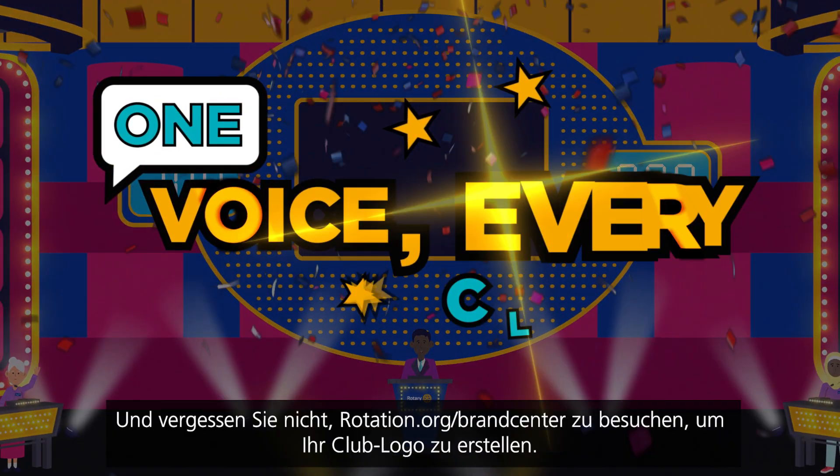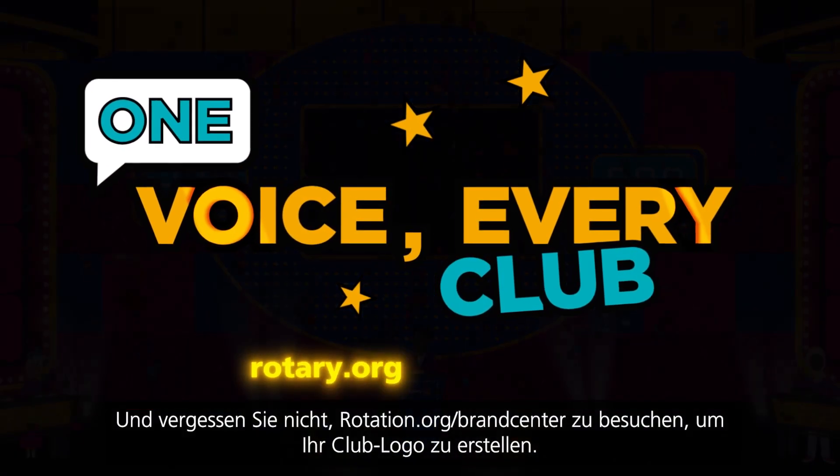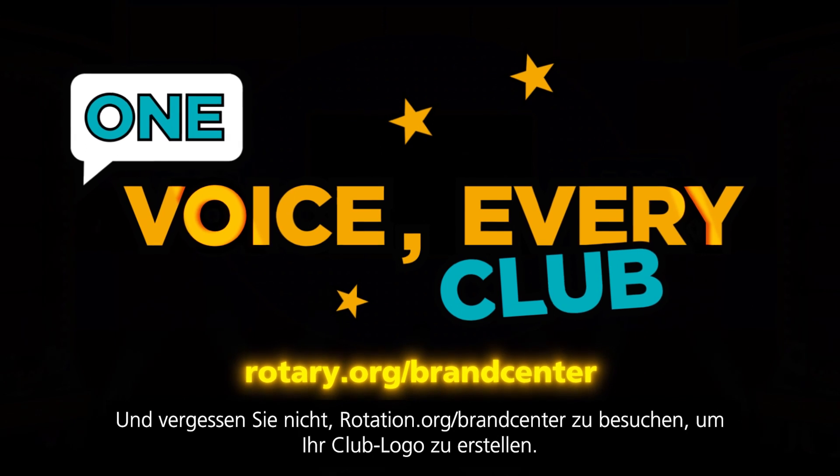Good night, ladies and gentlemen. And don't forget to visit rotary.org/brand-center to create your club logo.